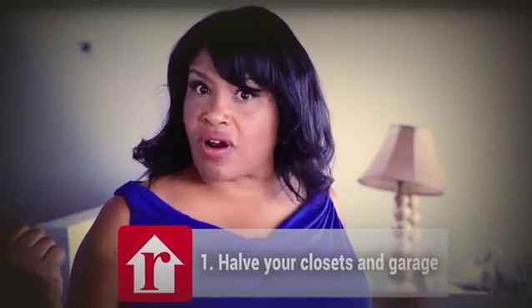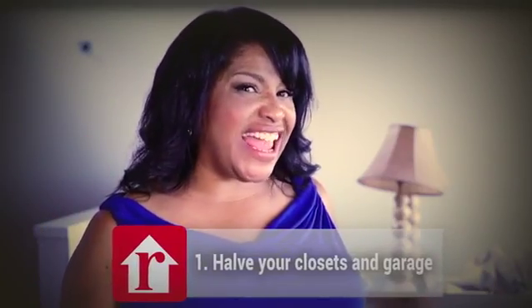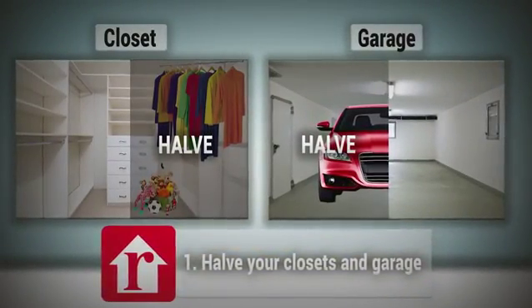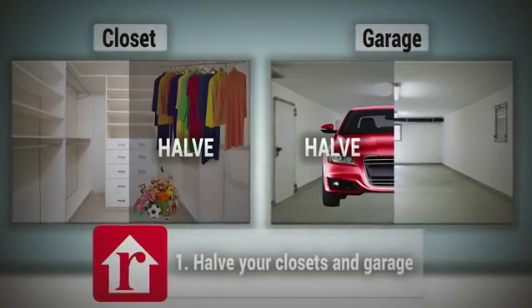Hack number one: hack your closets and your garage. That way it looks like you have stuff in, but ooh-wee, we've got room for more. Hence, they look bigger than they actually are.